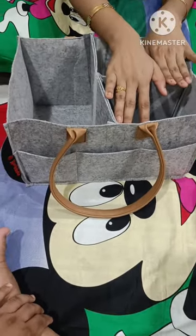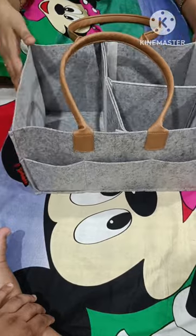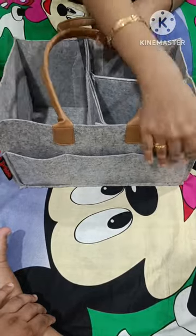You can put a diaper and dry sheets inside. It has a leather handle and is very soft and light in weight. It has a big pocket here and a small pocket here.